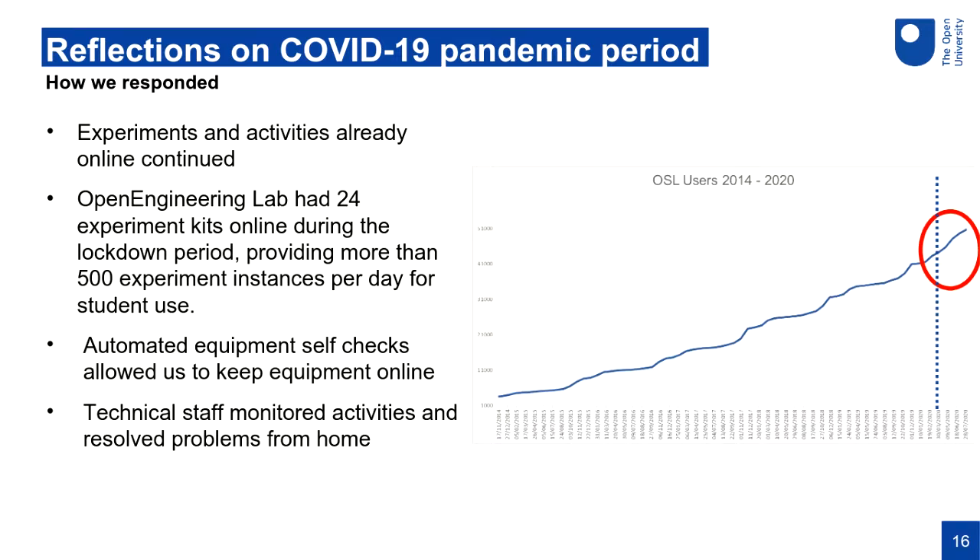As an example, in our Open Engineering Lab we had 24 experiment kits online at the beginning of lockdown. That meant that giving students one-hour slots, we had around 500 experiment instances a day available for student use, and we had hundreds of students go through those Open Engineering Lab experiments through April and May.